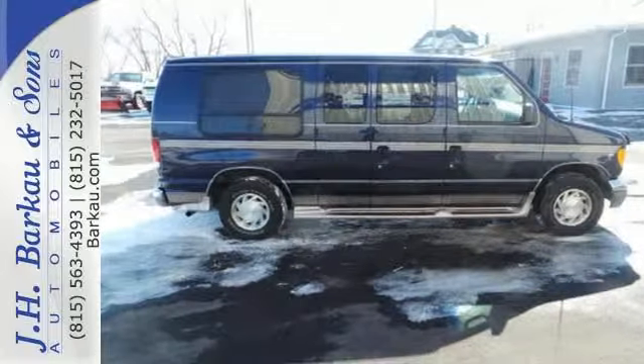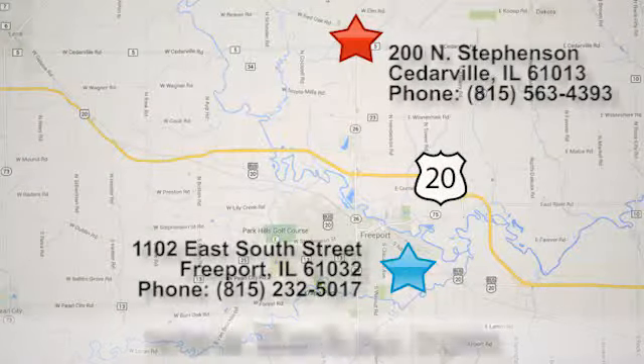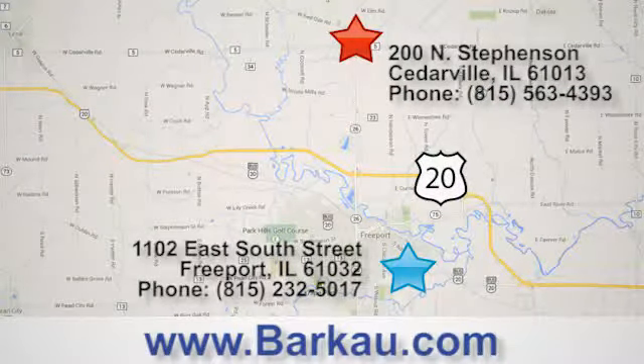Come in to see it for yourself. At J.H. Barco & Sons, we put the customer first. Stop in to one of our convenient locations today, give us a call, or visit us online anytime at barco.com.